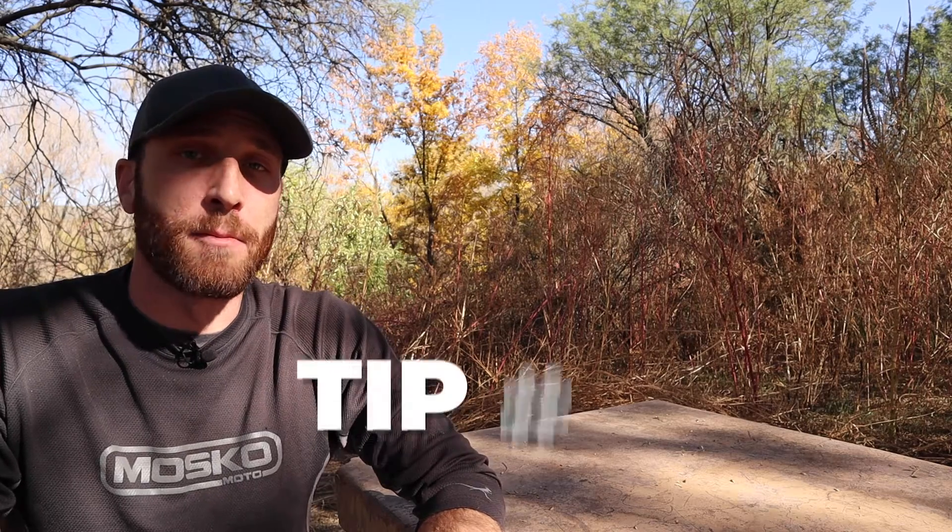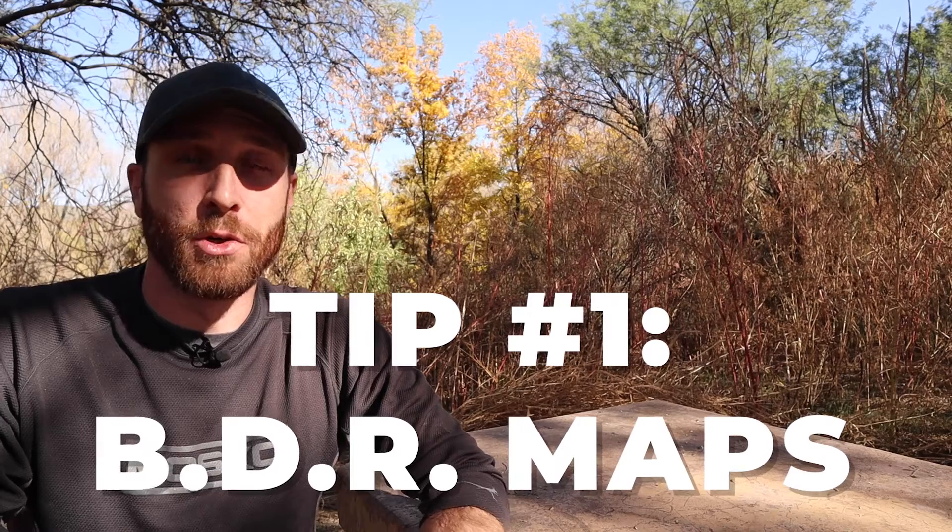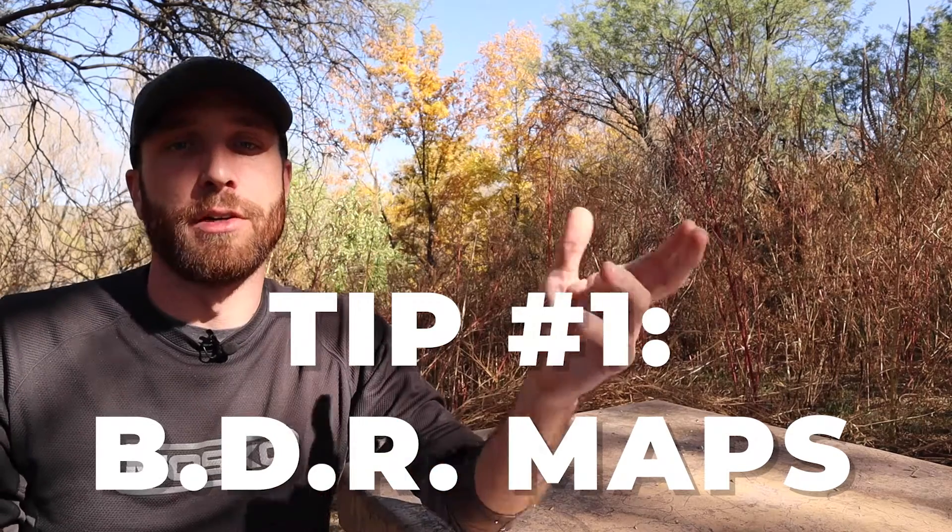Tip number one is to use BDR maps. These are really great tools for planning an off-road adventure. Even if you don't do the entire route, using that as a starting point will at least get you into the right areas where you'll find plenty of off-road riding. BDR maps are super helpful. You can check their website at ridebdr.com, and you can also download GPX tracks for these routes if you wanted to follow the entire one. But like I said, they at least get you in the right area.